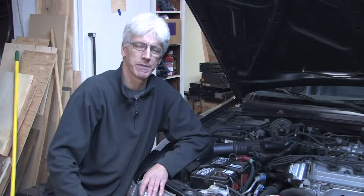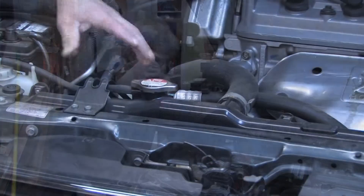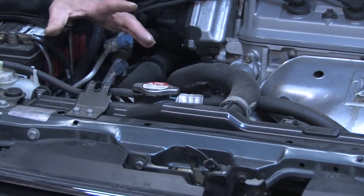Hi, my name is Mark Blocker, and in this segment we're going to cover what is the function of an automotive radiator. The function of an automotive radiator is to cool the engine.